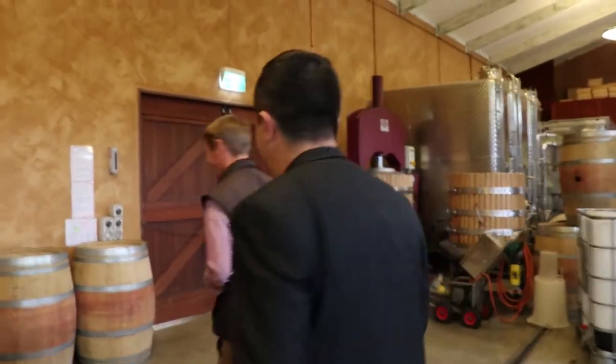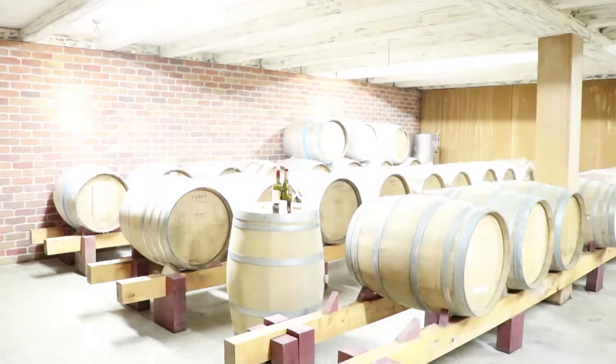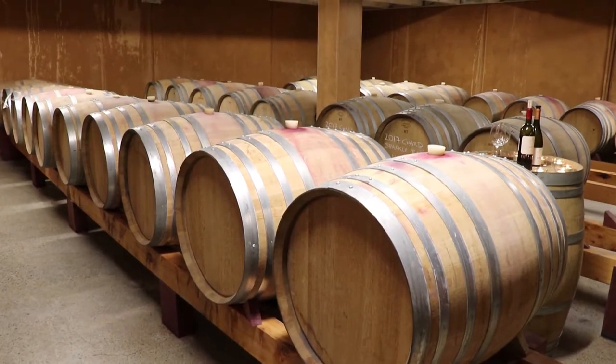I noticed some stairs just around the corner — should we go down there and have a look? Yeah, we'll go down and have a look. This is our barrel cellar. All the wine comes down here; pretty much all of our wines come down here for at least six months.